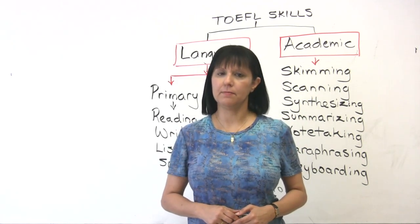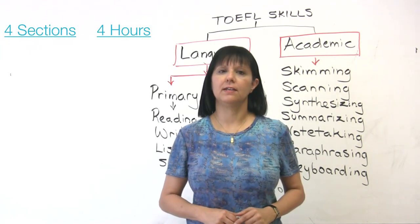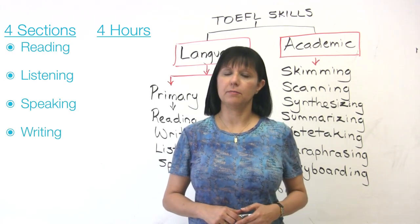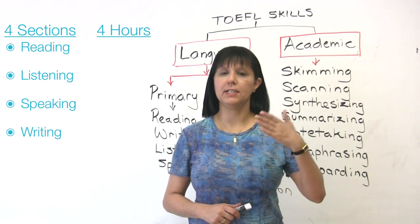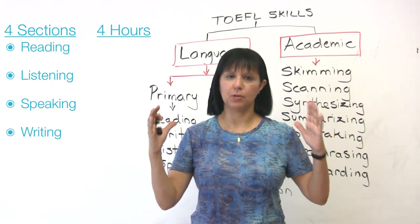The TOEFL-IBT exam is an exam which lasts for about four hours, and it has four different sections. They are reading, listening, speaking, and writing, and they come in that order. You have about a ten-minute break after the reading and listening sections. That's the basic structure which you need to be aware of.